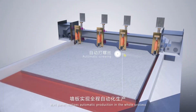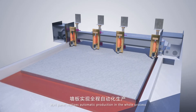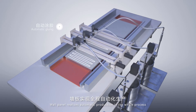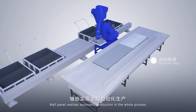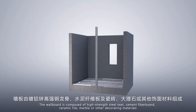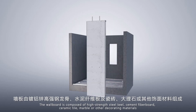One panel realizes automatic production in the whole process. The wall board is composed of high-strength steel, cube cement fiber board, ceramic tile, marble, or other decorating materials.